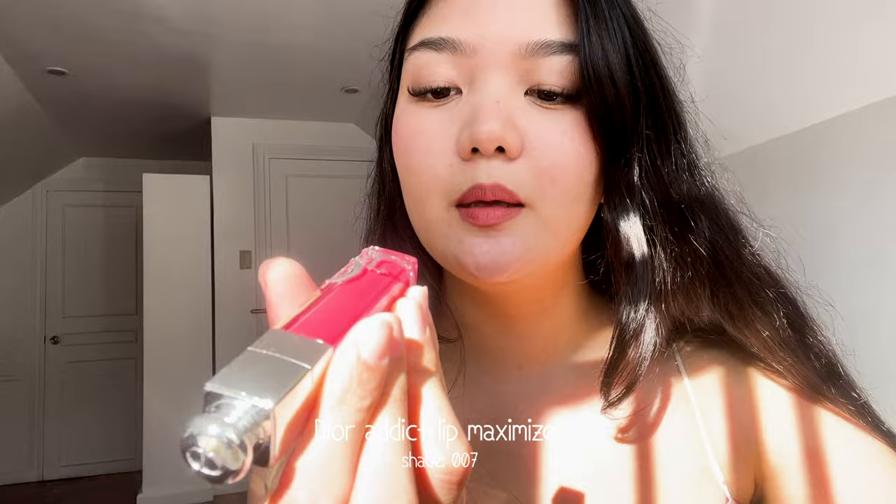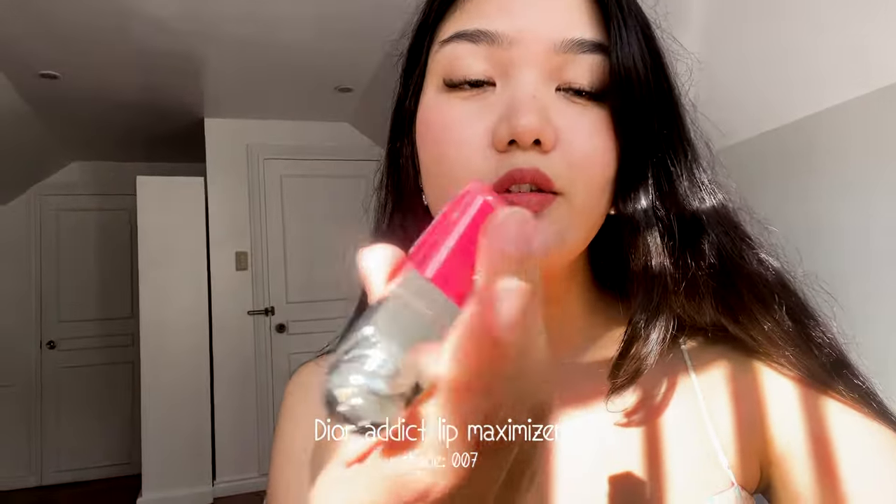I'm going to show you guys a lip gloss that I've been using. I got this for Christmas — this is the Dior Addict Lip Maximizer in the shade 007. It's so pretty, it's pink, but when you put it on it's not going to be that intimidating. It's so pretty, perfect, and moisturizing. I love it so much.